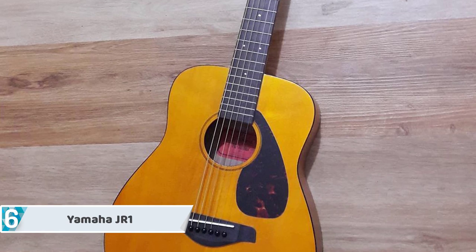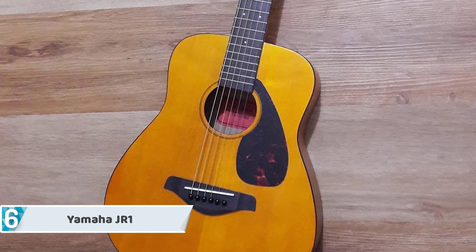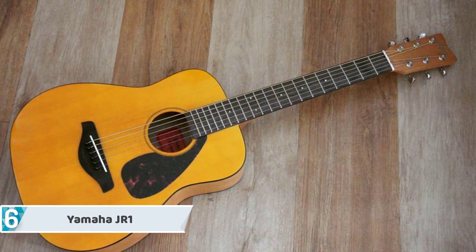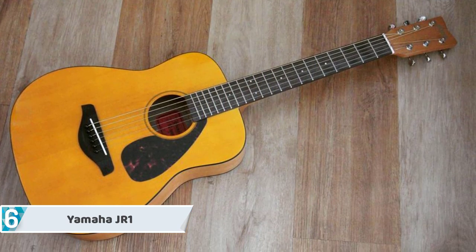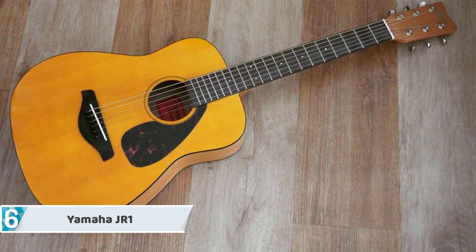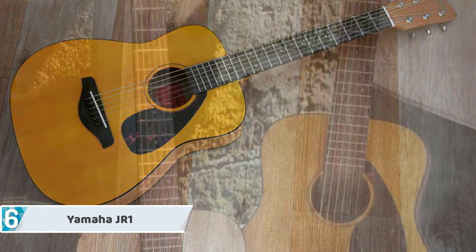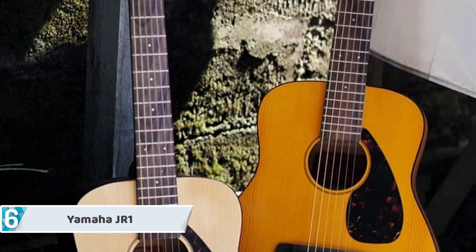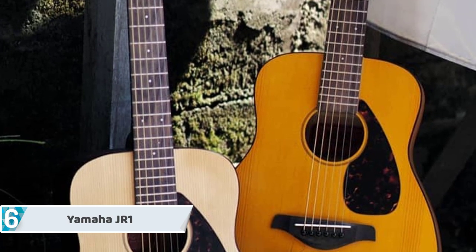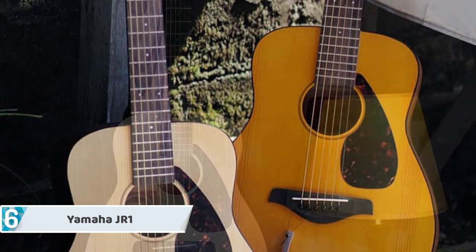At number 6, we have the Yamaha JR1. Beginning with Yamaha's JR1, you're bound to find that these guitars are compressed in size, which categorizes them as a beginner-friendly guitar. Its size contributes to making it easier for kids or people who tend to have smaller hands. Full-sized guitars tend to make the learning process a tad bit harder for people who are just starting out to play the guitar for the first time, and that's why we think this is a perfect choice as your starting point to your learning journey.